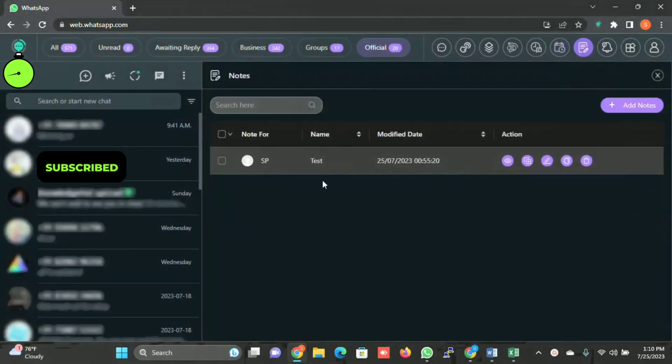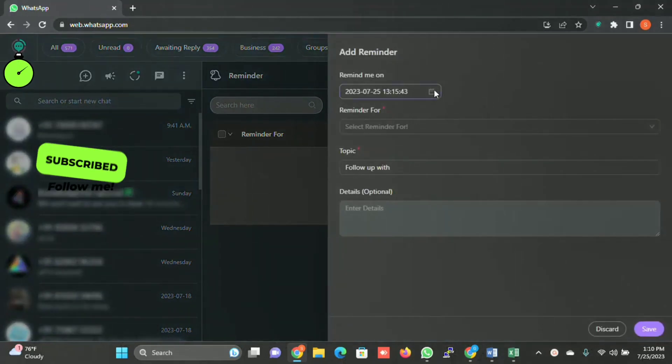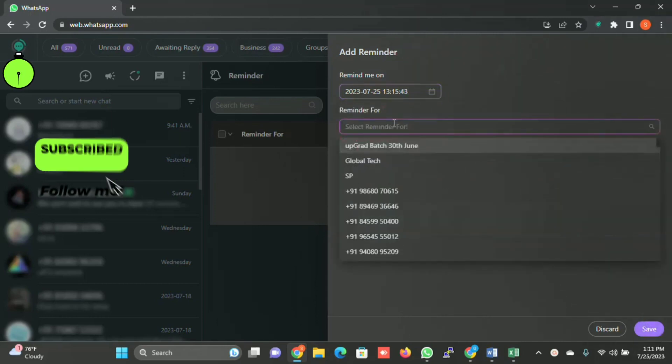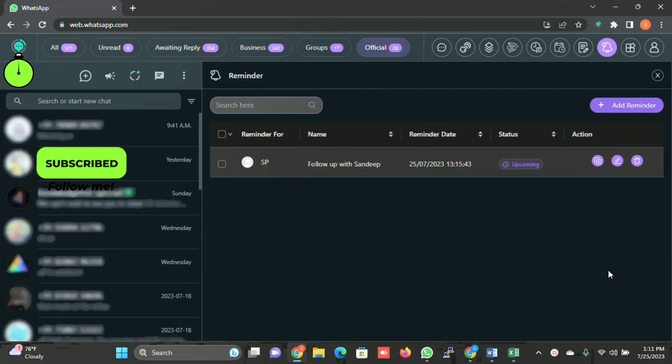Then there is Notes — you can create notes for each customer. For example, if you want to follow up on something and the customer has given specific instructions about a product, delivery, or service, you can write it here. There is also a Reminder feature. I'll click on Add Reminder — it is 1:10 PM, so I'll set it to 1:12. I'll save the reminder and write: 'Please remind Sandeep — I will make the payment.' This is the reminder you have set.